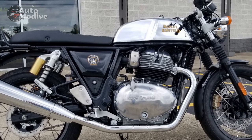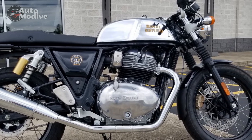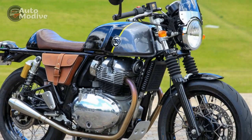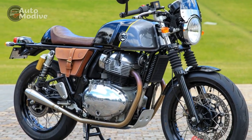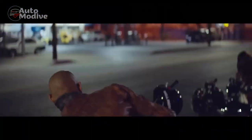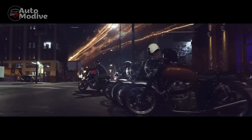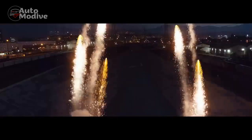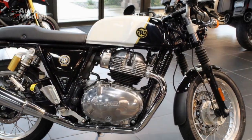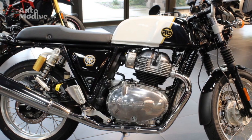The motorcycle's sculpted fuel tank, clip-on handlebars, and single-seat configuration embody the classic Café Racer layout. The attention to detail is evident in the retro-inspired components such as the teardrop-shaped fuel tank, spoked wheels, and the distinctive round headlamp. Modern touches like LED lighting, digital instrumentation, and high-quality materials seamlessly merge with the vintage design, adding a dash of contemporary convenience while preserving the bike's retro charm.